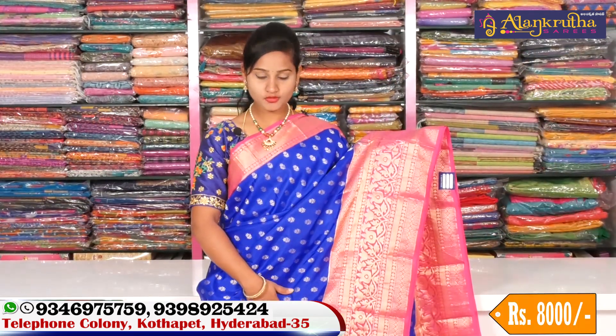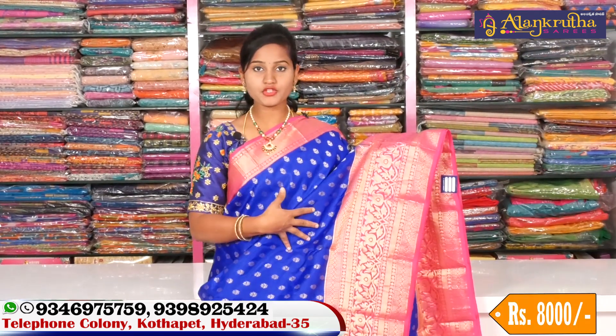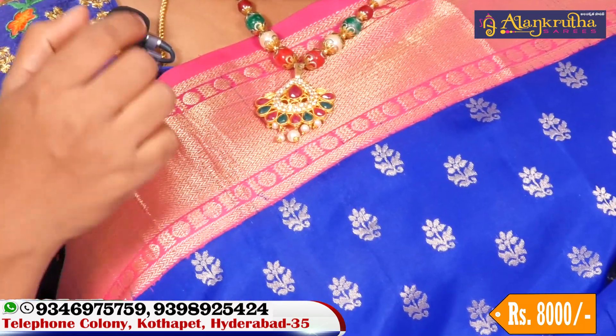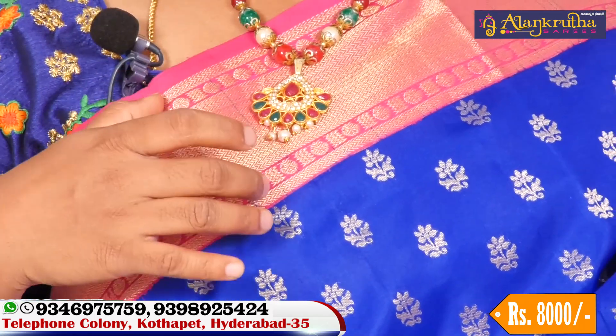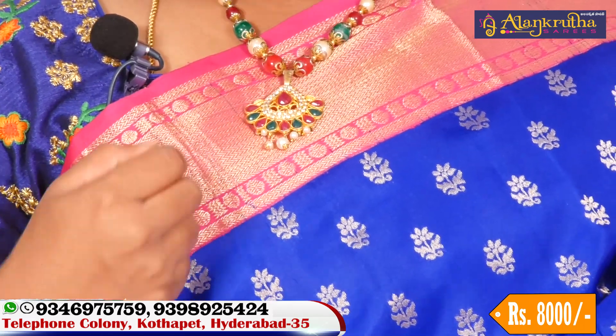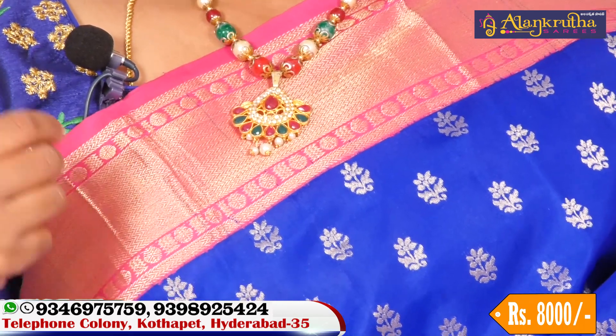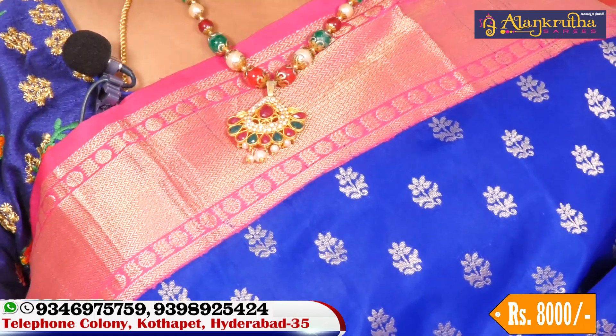Now let's look at our pure Kanchi pattu bridal collection sarees. First, a blue and pink color combination saree. We have a manjhi blue color border — a 3-inch border in pink and gold color combination. All over the saree we have a wave design with muthangkuda pattern, and a rudhu rakisha design at the bottom. Look-wise and color combination-wise, it is very good.